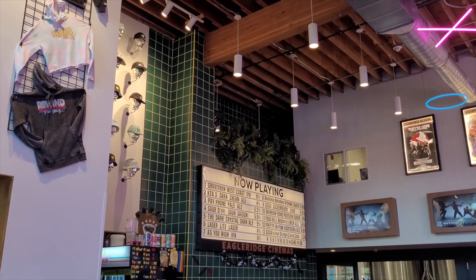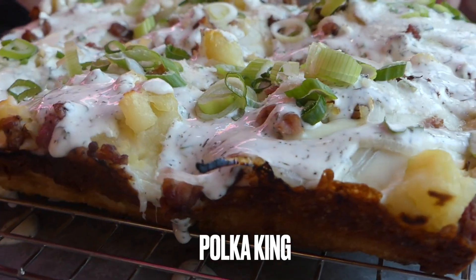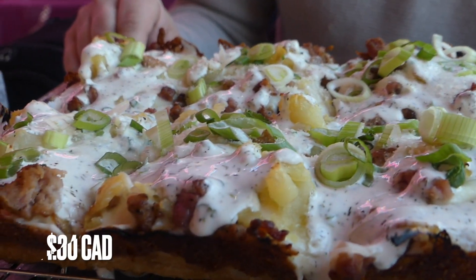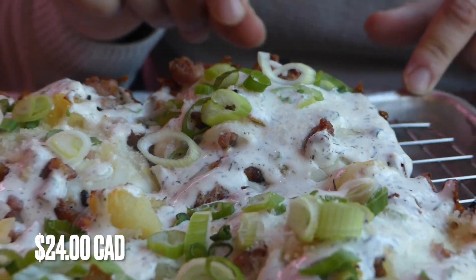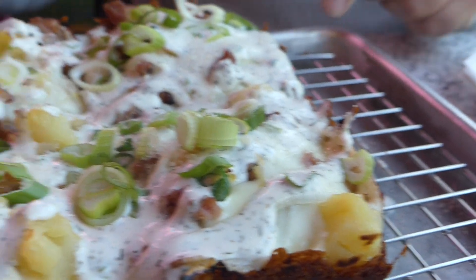Next spot — Green Vine Pizza. We had to come all the way out to Port Moody for this gem, but it looks worth it already. Inside this brewery you'll find a specialized Detroit-style pizza joint called High Top Pizza. They had one unique pie that looked pretty cool — a pierogi Detroit-style pizza. It's just a whole bunch of potatoes, sour cream, bacon, and of course what distinguishes Detroit pizzas is the crispy cheese crust.